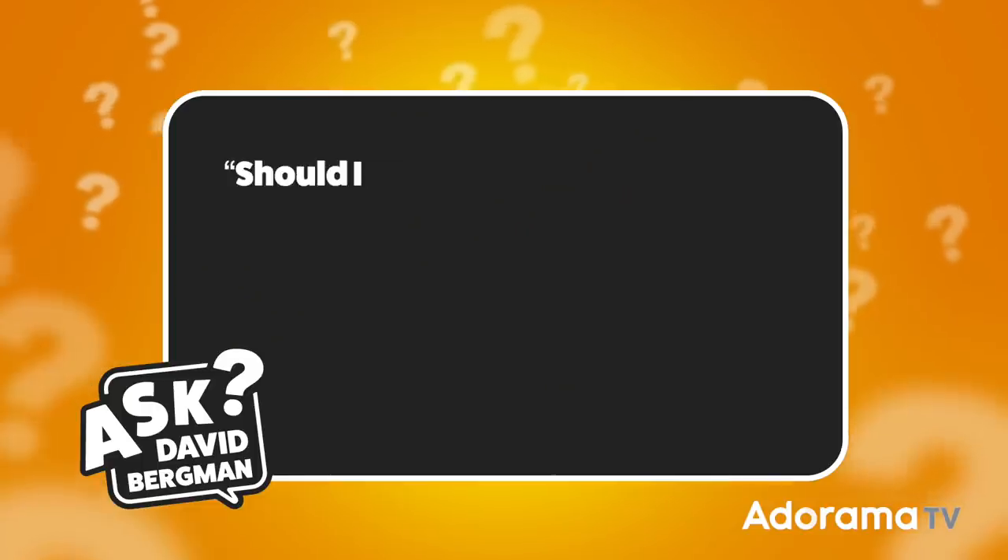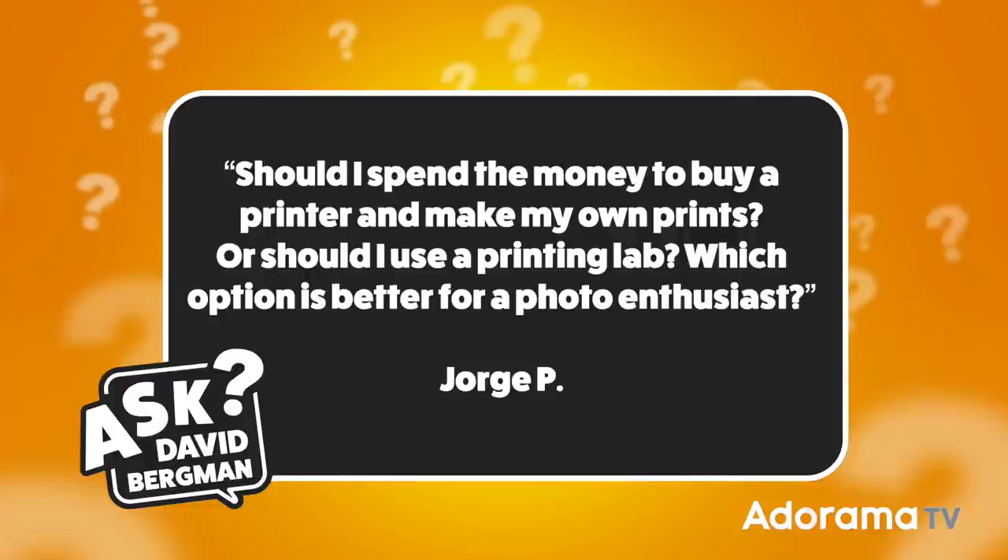I've got a question sent in by Jorge P, and he wants to know: should I spend the money to buy a printer and make my own prints, or should I use a printing lab? Which option is better for a photo enthusiast? First of all, the importance of making prints. I think printing is such an important part of the creative process — it's really not a photograph until you have a print in many cases.